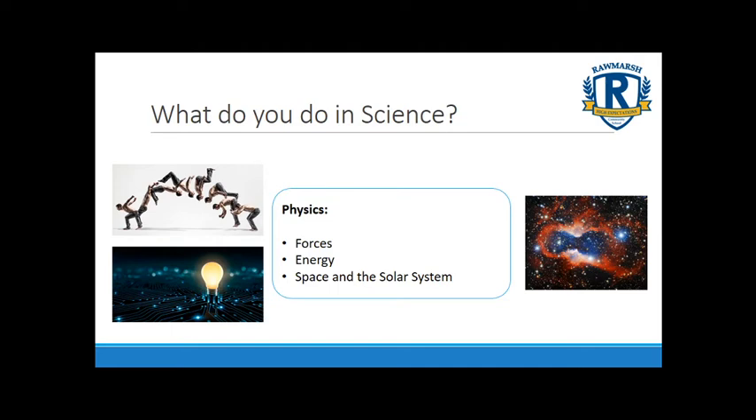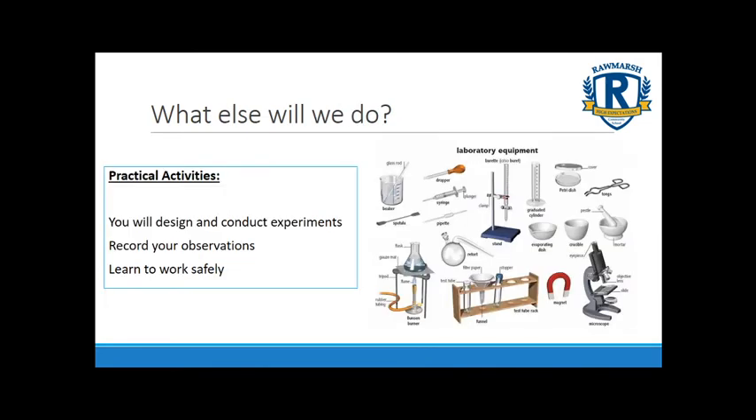One of the biggest changes you'll see in science in Year 7 is the amount of practical work you complete. You'll do science in fully equipped labs where you'll be designing and conducting experiments, recording observations, and most importantly learning to work safely and collaboratively with the people around you. There's lots of new equipment to learn, but we'll introduce it slowly and when you're ready you'll use it independently. One question we get asked a lot is when can we start using Bunsen burners — the answer is as soon as you are safe to do so.